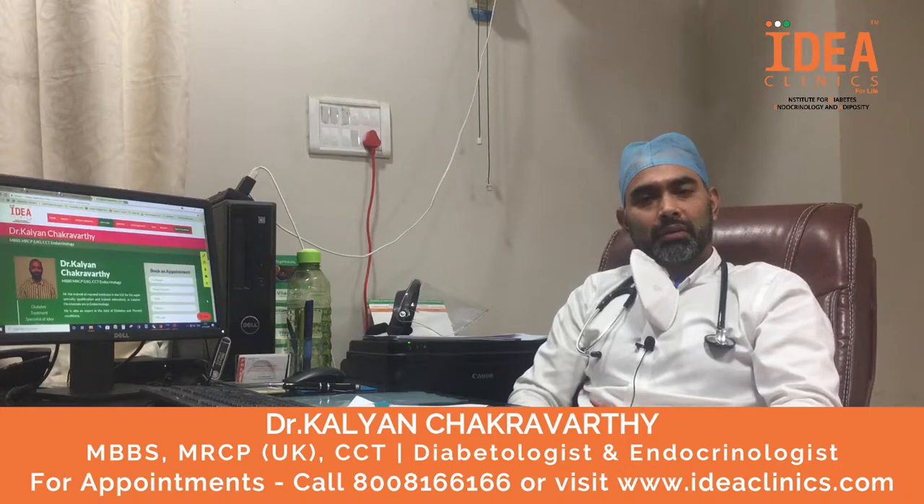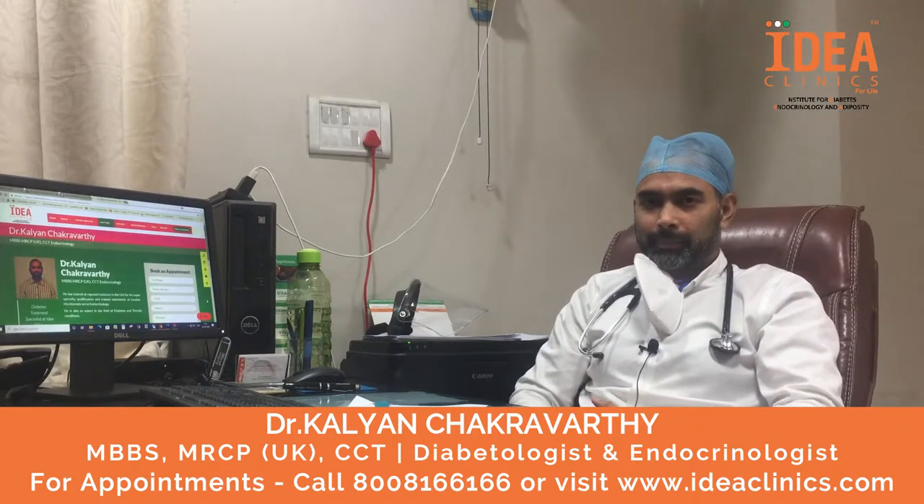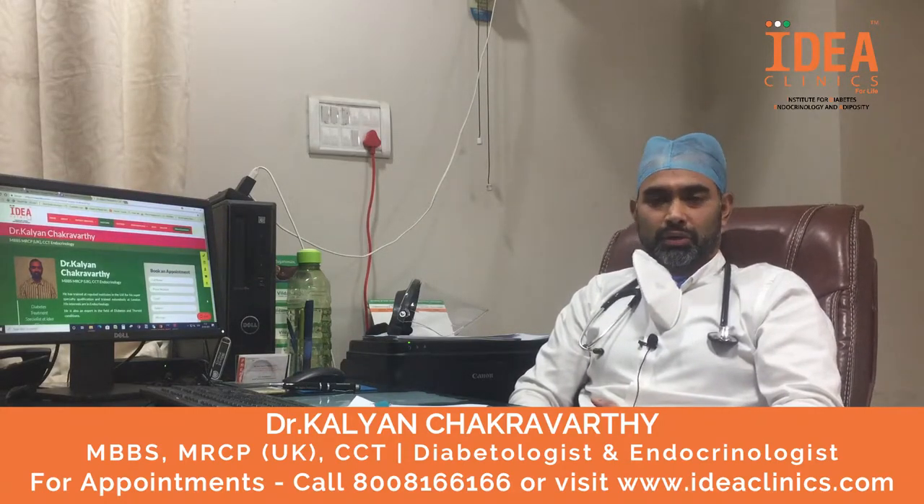Hello everyone, I am Dr. Kalyan Chakravarti. I am a consultant endocrinologist at Idea Clinic's Kukatpali. I am going to be talking about the complications of diabetes today.